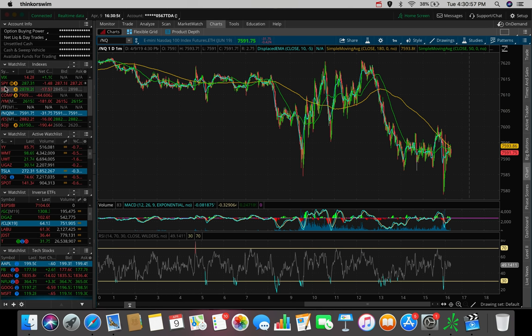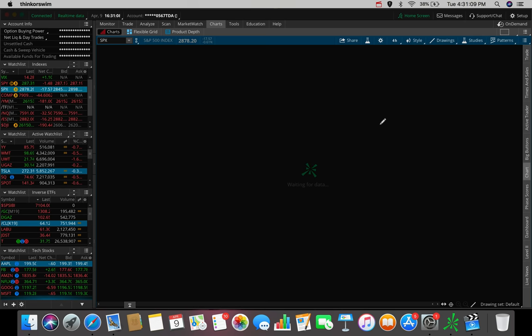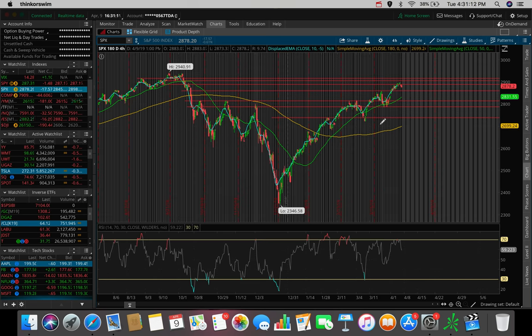We finally got that pullback today, which we've been waiting for. Over the past couple of months, every single time the S&P has pushed to a high, we've plateaued and seen a retracement before continuing the uptrend. We popped to a high, plateaued, pulled back, then popped up to a higher high. We consolidated for a bit at that 2890 level over the past couple of days, and now we're finally seeing the beginning of a retracement.